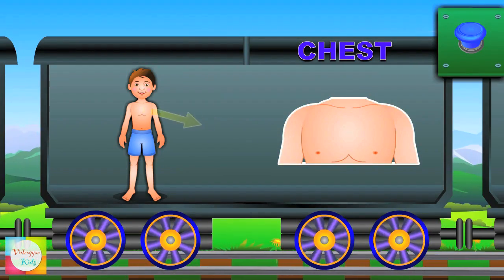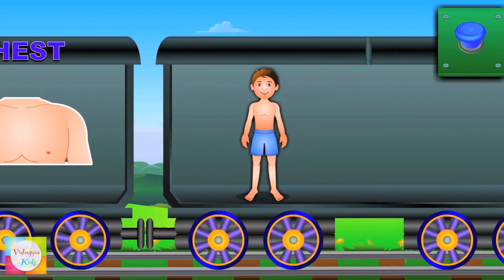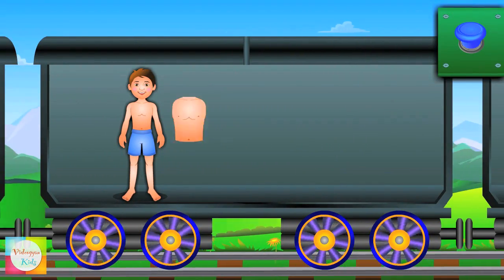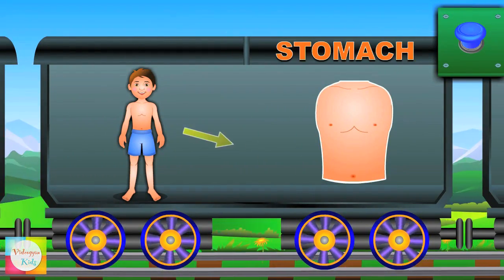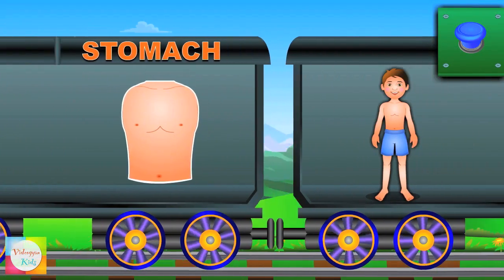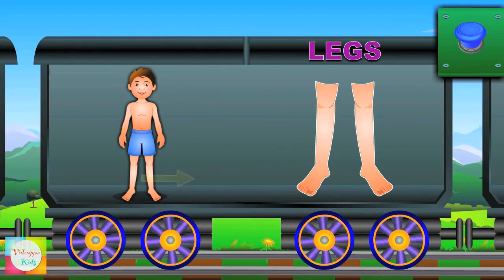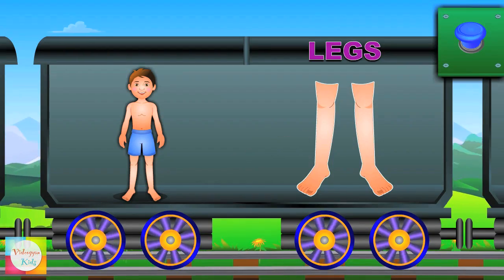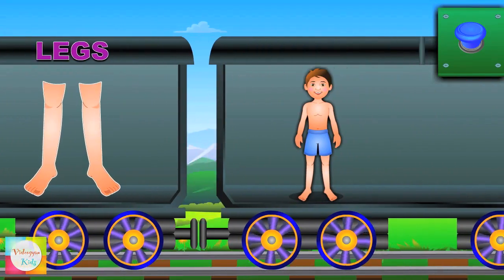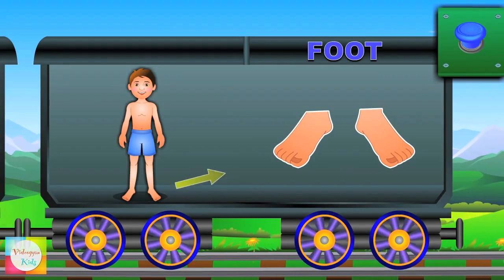Chest — this is the chest. Stomach — this part is the stomach. Legs — we walk with the legs. Foot — it looks like this.